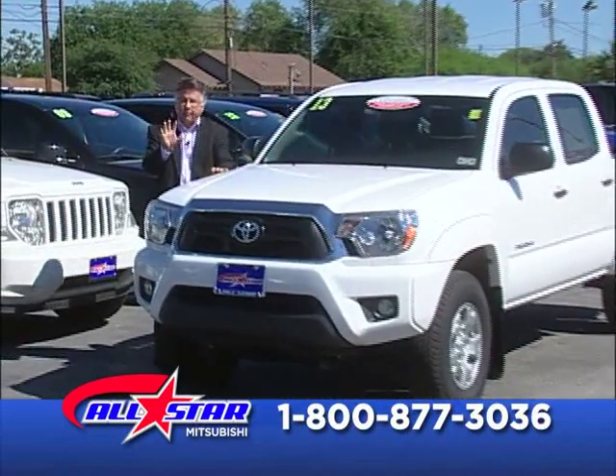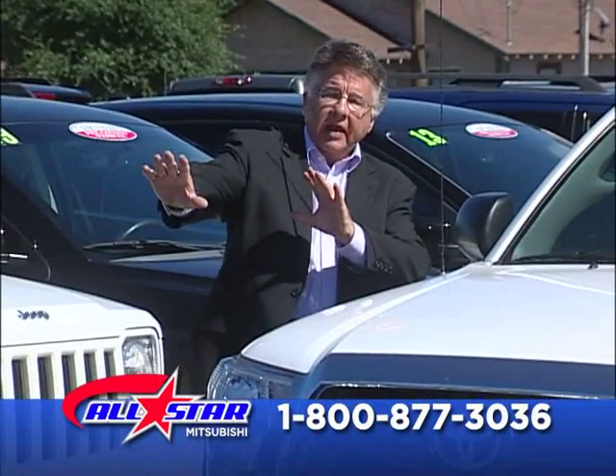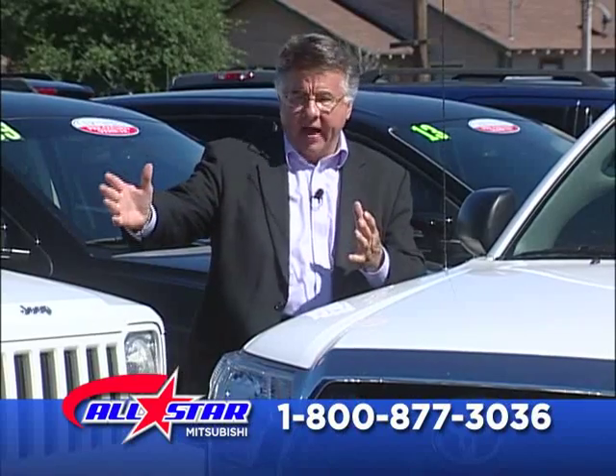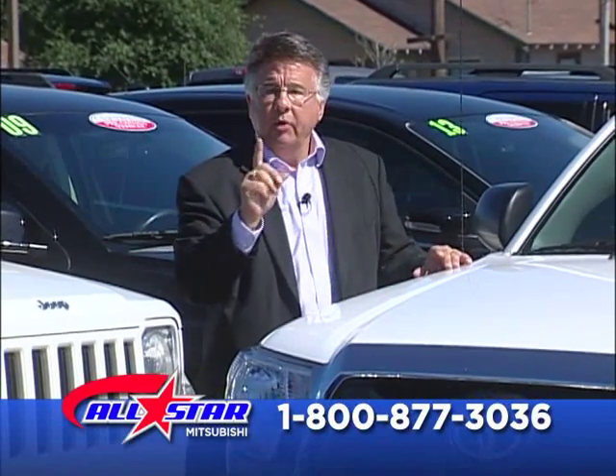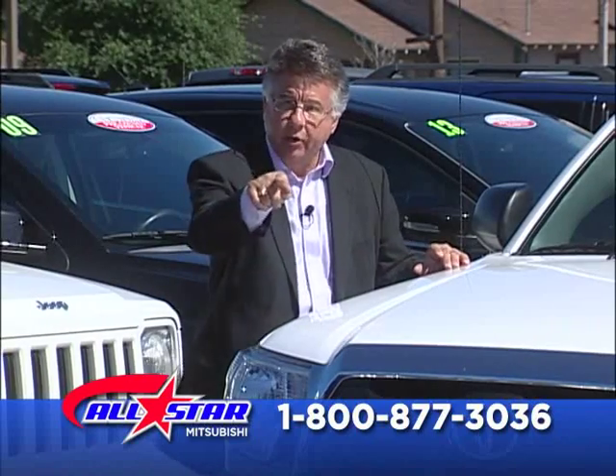Dial the number on the screen. If there's anything I just showed you that you like, call. Come on down here. We've got 150 trucks in stock right now while you're watching this. What I found was a very professional sales team, very customer driven — they walked you through every step of the process and made sure your needs and questions were answered.